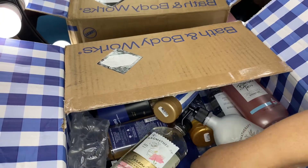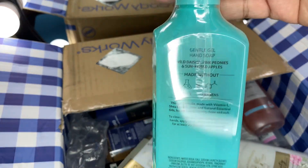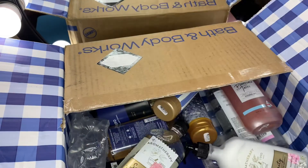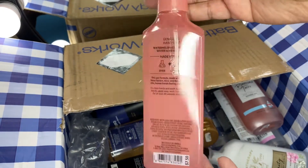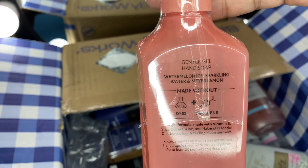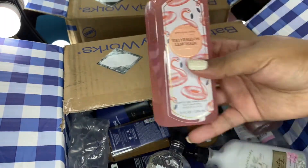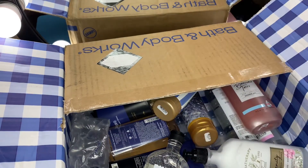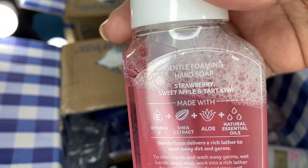Next I got a couple of soaps. I got a backup of Beautiful Day because this smells really good and I really like the packaging. I also picked up Watermelon Lemonade in that same kind of pastel colored packaging — scent notes are watermelon on ice, sparkling water, and Meyer lemon. I think I've got a foam soap in Watermelon Lemonade but I wanted this one with the pastel packaging. For the last soap I picked up Strawberry Kiwi — scent notes are strawberry, sweet apple, and tart kiwi.